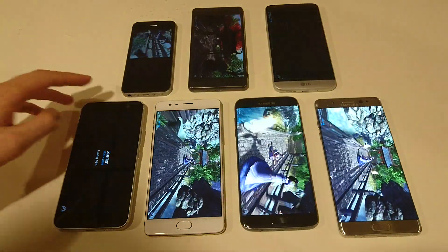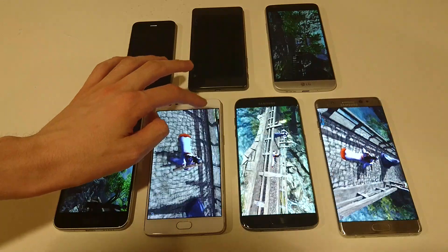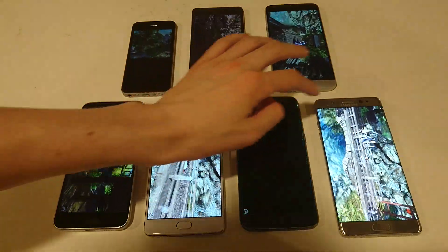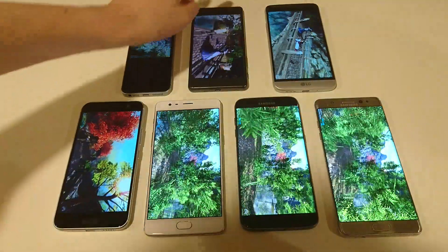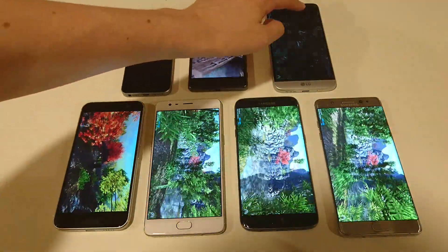So here on the table I've got the HTC 10, OnePlus 3, Galaxy S7 Edge, the Galaxy Note 7, iPhone SE, the Xperia X Performance, and the LG G5.